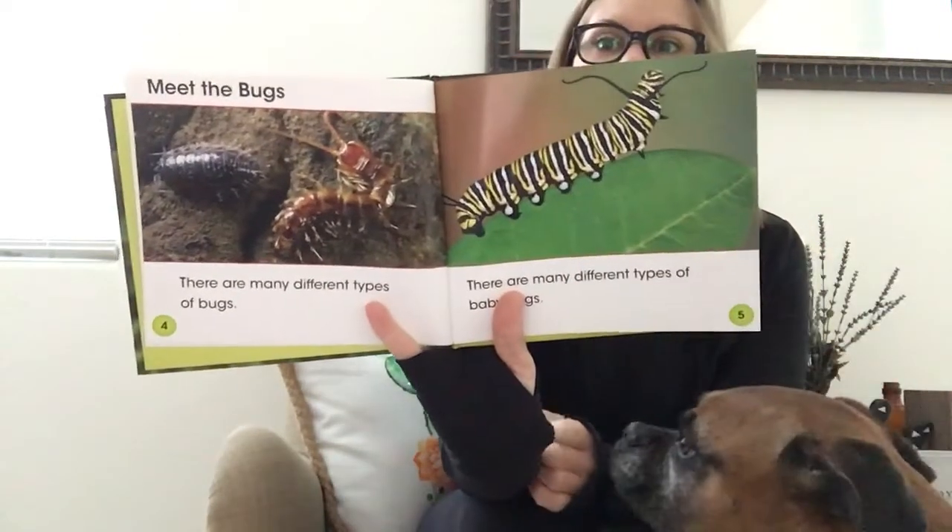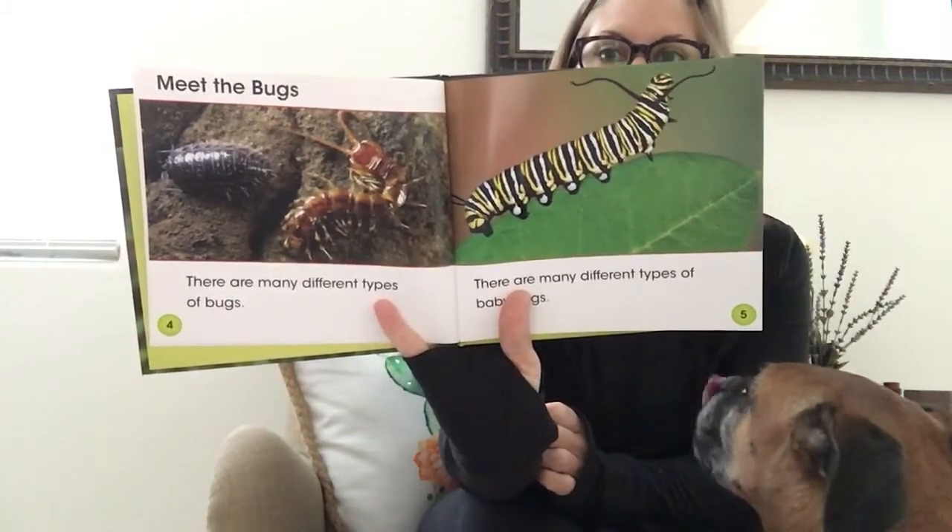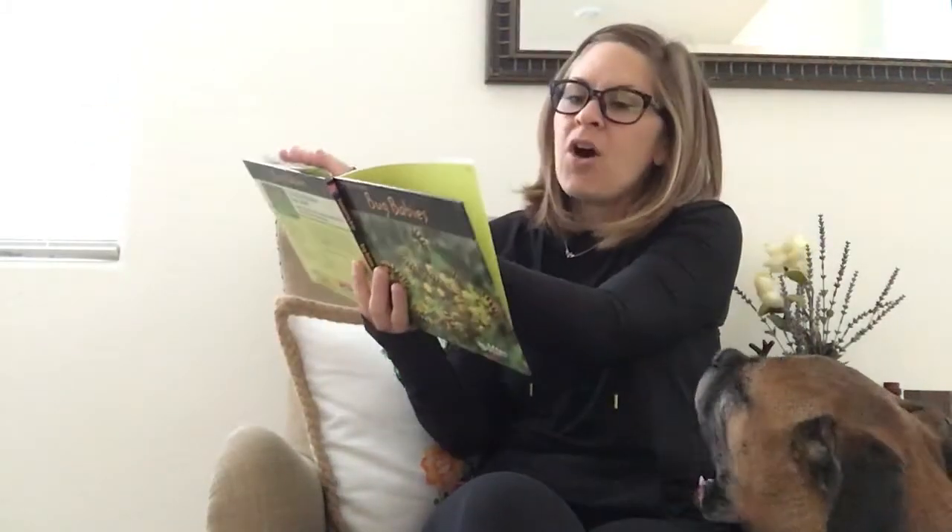Look at that beetle — it looks like a centipede or a millipede, I think it's a centipede. All of those exoskeletons — remember, an exoskeleton is on the outside of the body. The exoskeleton goes on the outside giving that bug its crunch because it doesn't have any inside bones. We have an endoskeleton, which means our skeleton is on the inside keeping our body nice and straight.